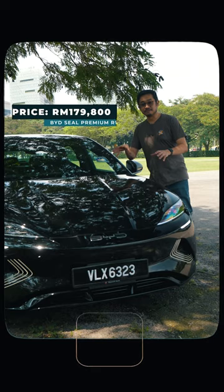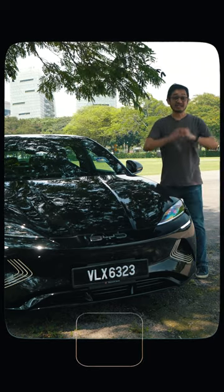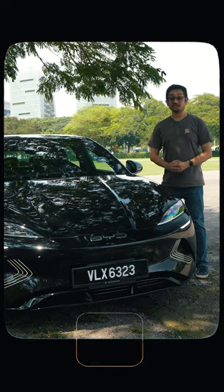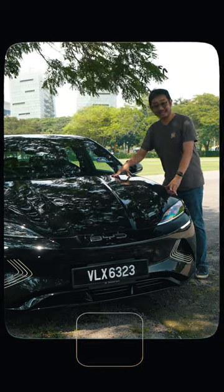Let's talk about the price. This BYD Seal Premium RWD starts at RM179,000 — that's RM10,000 cheaper than the Tesla Model 3 RWD version. And yes, you can get this colour at no extra cost, unlike the Tesla.